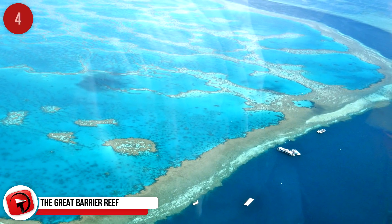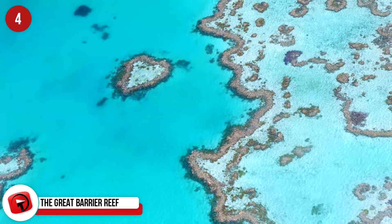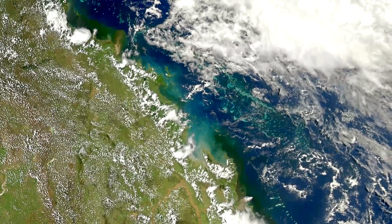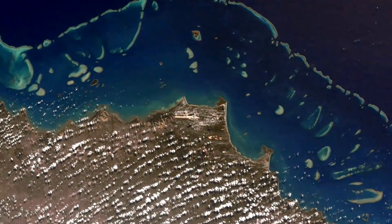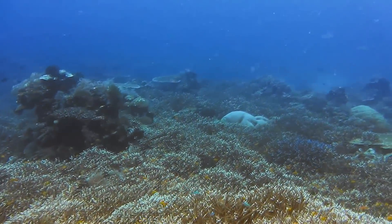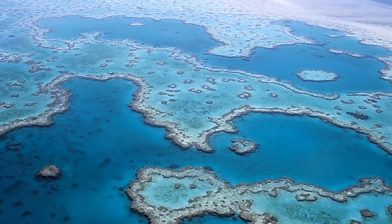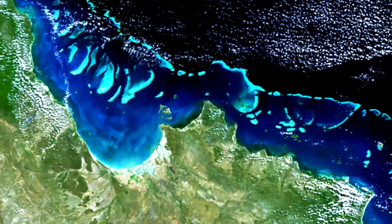The Great Barrier Reef: The largest single structure in the world made by living organisms is the Great Barrier Reef in Australia. Comprising an area of around 133,000 square miles, the coral reef system has more than 2,900 individual reefs and 900 islands stretching over 1,400 miles. Located in the Coral Sea off the coast of Queensland, it's constructed by billions of minute organisms called coral polyps. Like the beaver dam, the Great Barrier Reef is also huge enough to be seen from outer space.